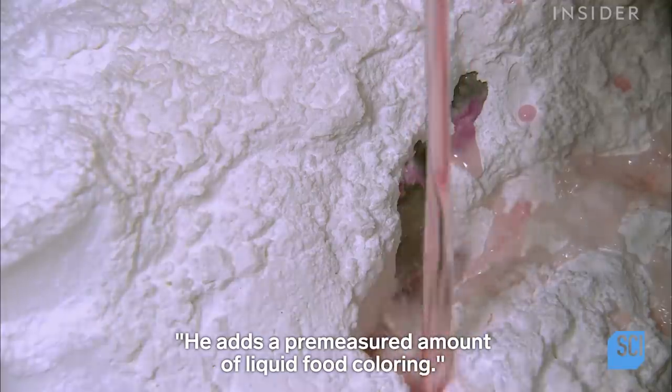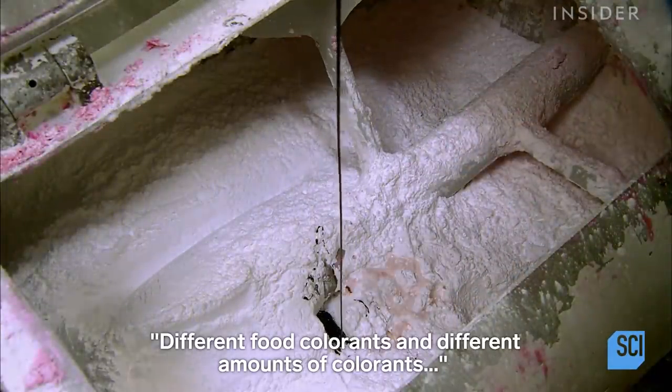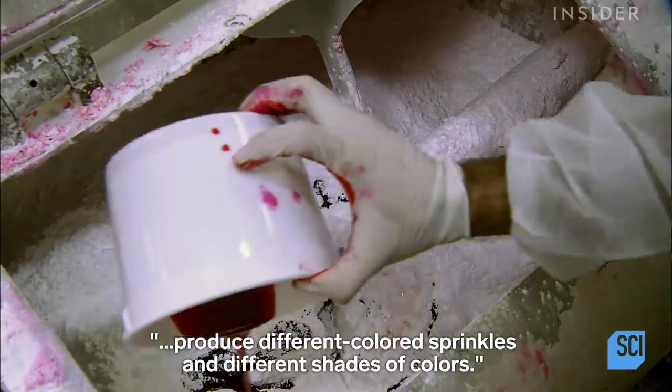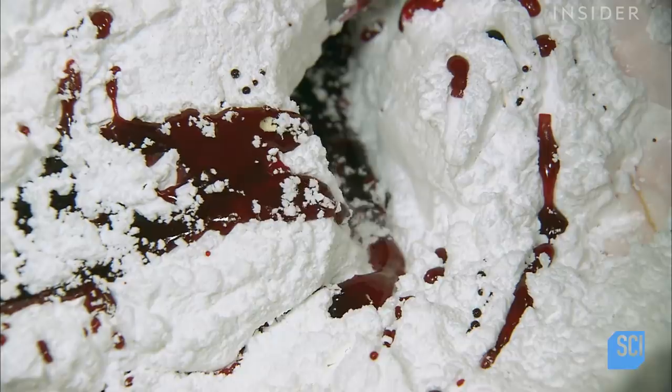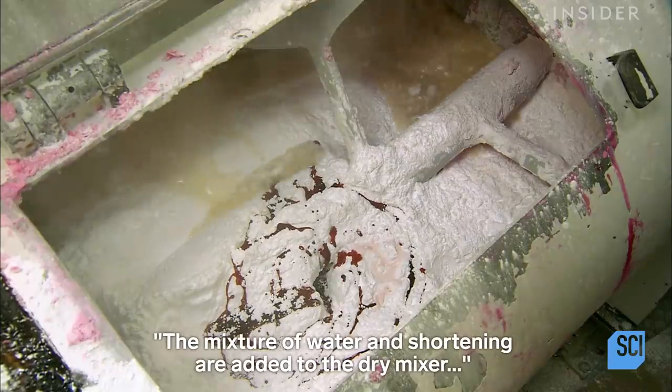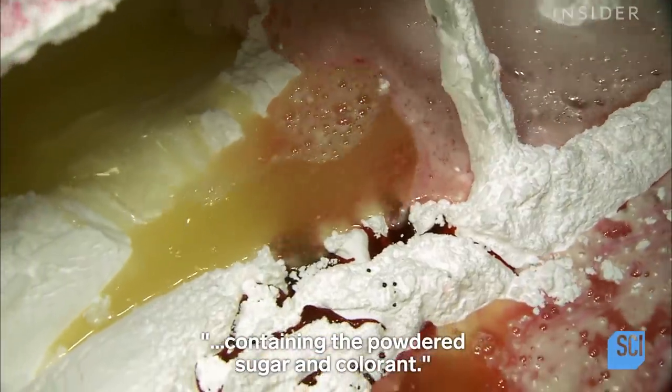He adds a pre-measured amount of liquid food colorant. Different food colorants and different amounts of colorants produce different colored sprinkles and different shades of colors. The mixture of water and shortening is then added to the dry mixer containing the powdered sugar and colorant.